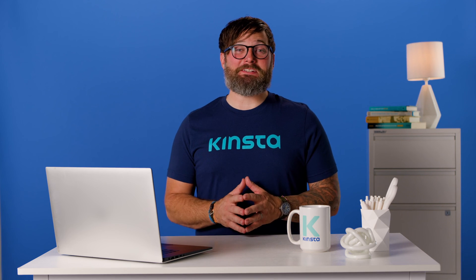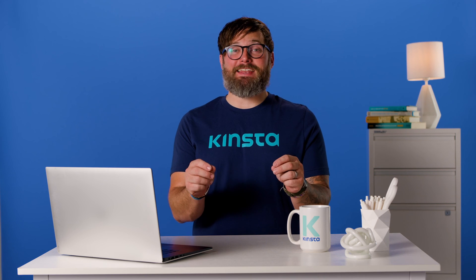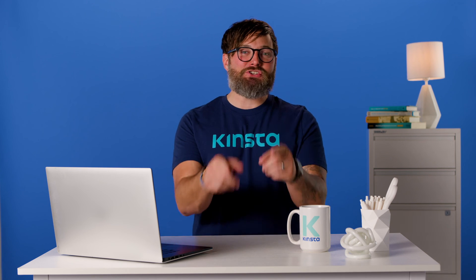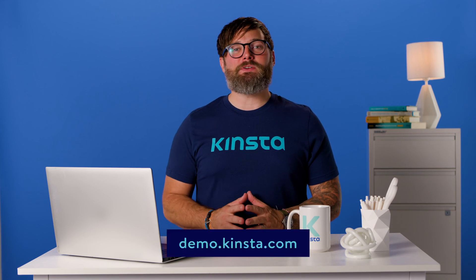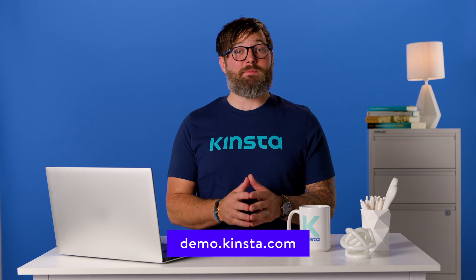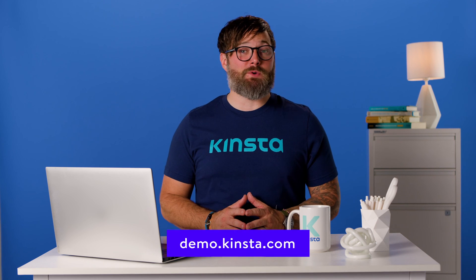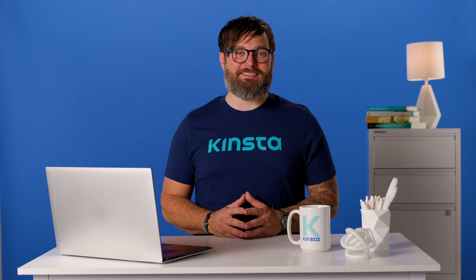Kinsta's WordPress hosting can speed up your website by up to 200%, and you'll get 24/7 support from our expert WordPress engineers. Let us show you the Kinsta difference — try a free demo of our MyKinsta dashboard at demo.kinsta.com. Thank you for watching, and don't forget to subscribe for more tutorials, explainers, and helpful content like this.